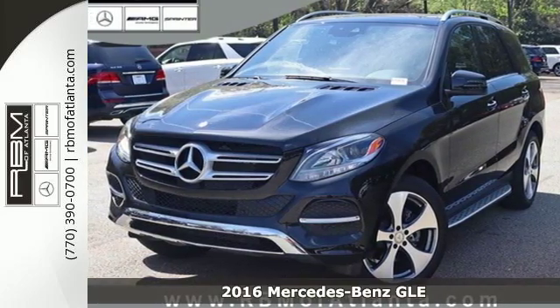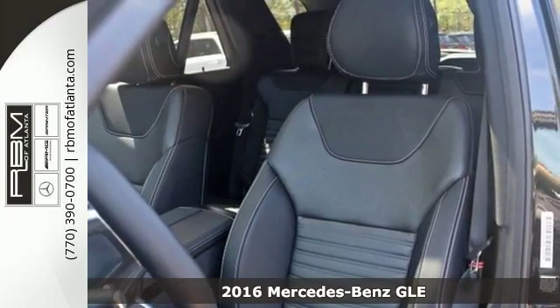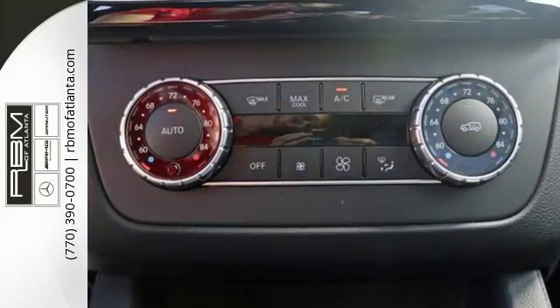Here's a 2016 Mercedes-Benz GLE Class. The M-Class has been renamed, and with the new moniker comes even more performance, luxury and safety.